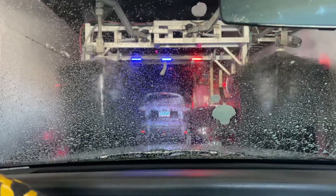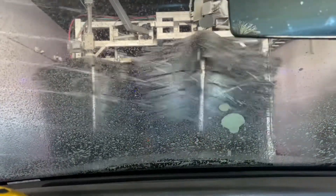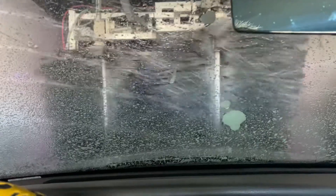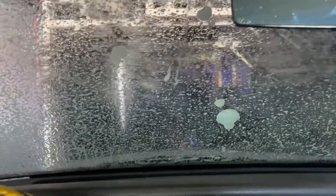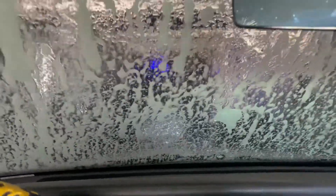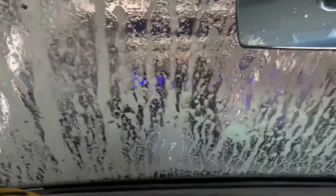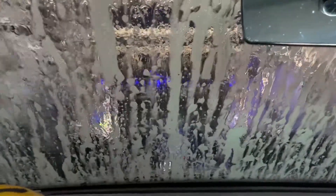The U-Drive Car Wash. I just did the basic wash today — nothing fancy. I'll do the full car wash later.